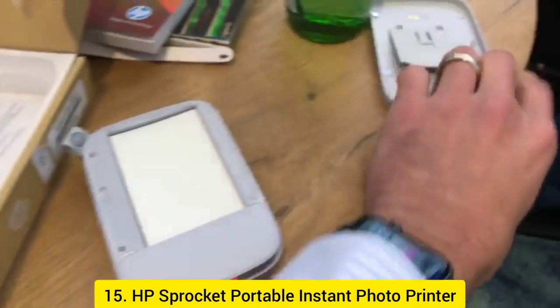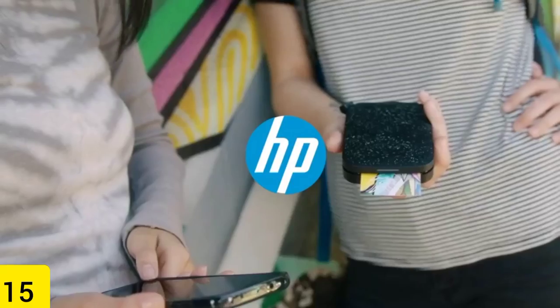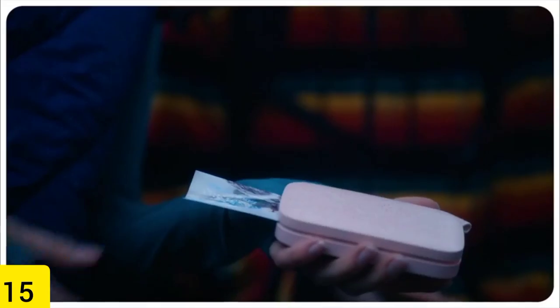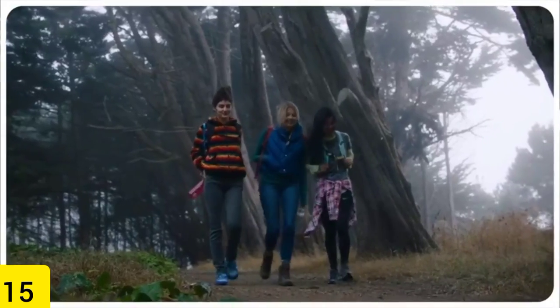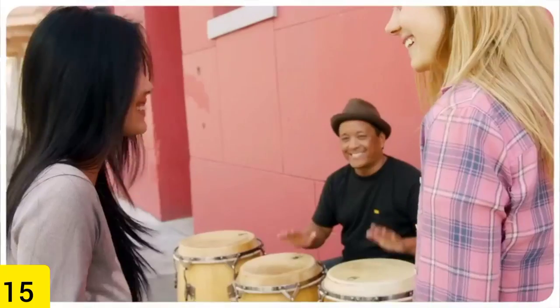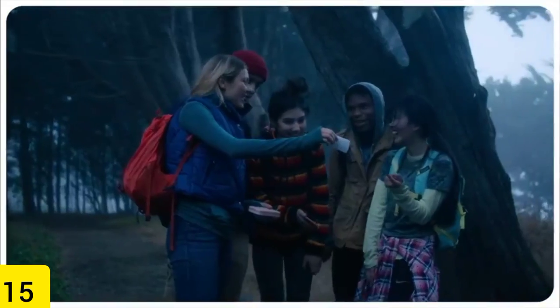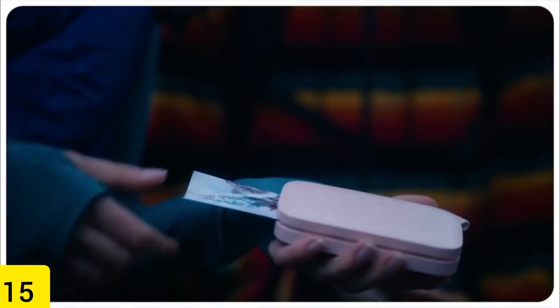Number 15: HP Sprocket Portable Instant Photo Printer. You are no longer required to have the images on your iPhone stored in the cloud. You may print them out instantaneously with the HP Sprocket Portable Instant Picture Printer — $80, down from the original price of $130 — and then put them in a photo album or scrapbook to enjoy for years to come. Because of its compact size, this picture printer can be taken virtually anywhere.